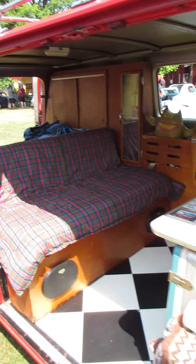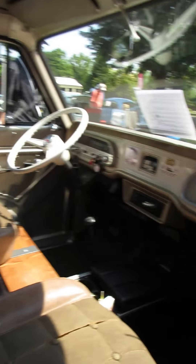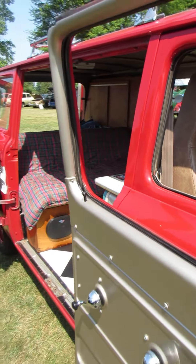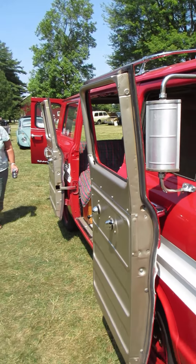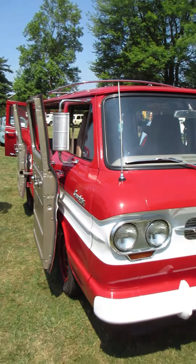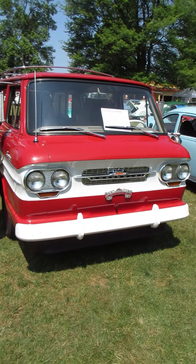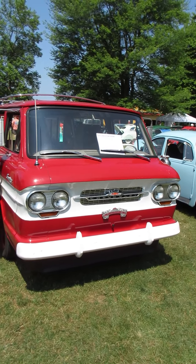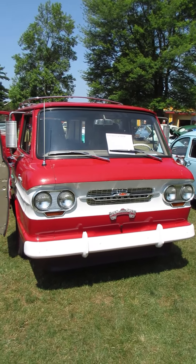Very nicely done inside. Corvair was a very versatile platform — they did trucks, vans, coupes, sedans, wagons, convertibles. They did a lot with the Corvair. I love it. It's amazing.